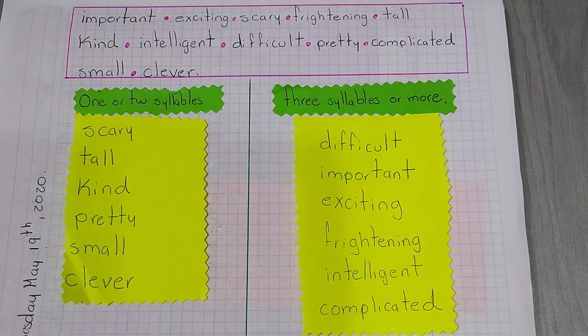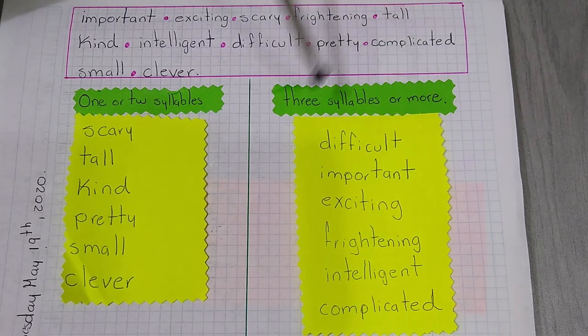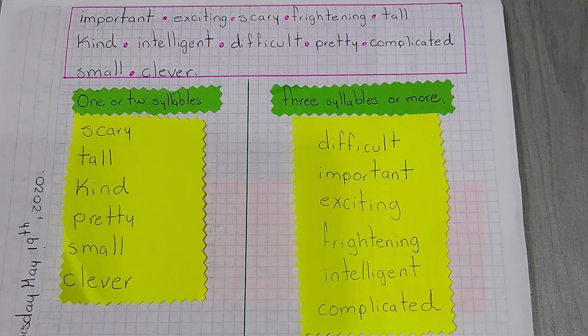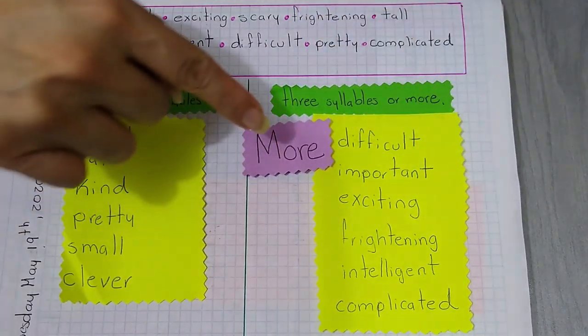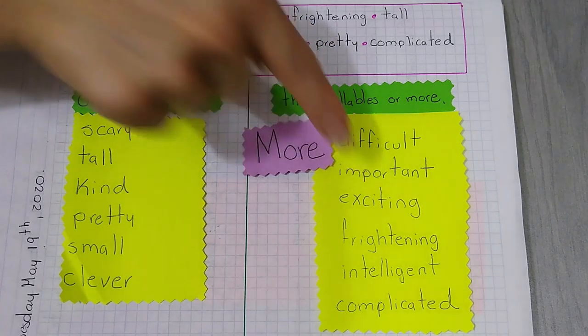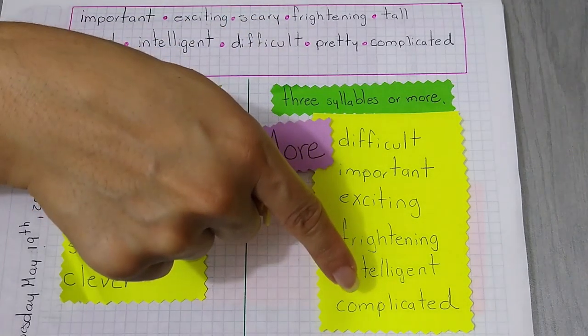I want you to copy this exercise in your notebook, please. And I want you to pay attention here to the long adjectives. Remember that to form the comparative or the superlative, we are going to add the word more in the case of comparative. For example: more difficult, more important, more exciting, more frightening, more intelligent, or more complicated.